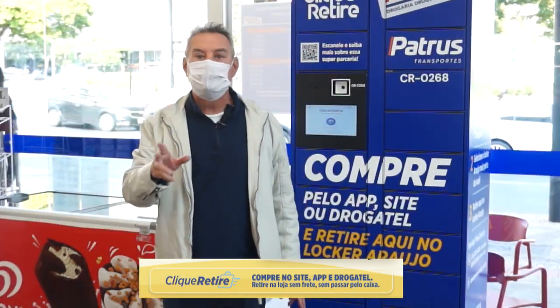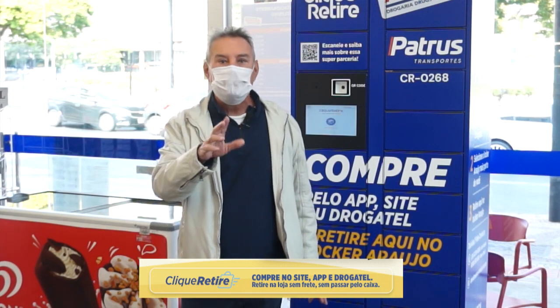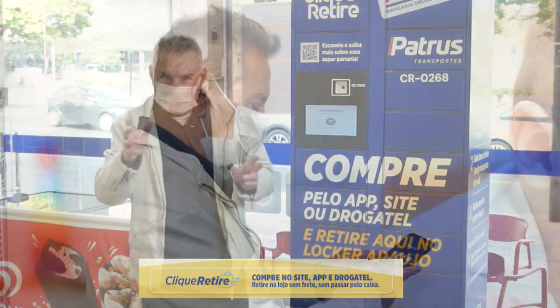Tem até a opção de fazer as compras sem sair de casa usando o Clique Retire. Com o Clique Retire você faz suas compras pelo app ou site da Araújo e retira na loja mais perto de você.